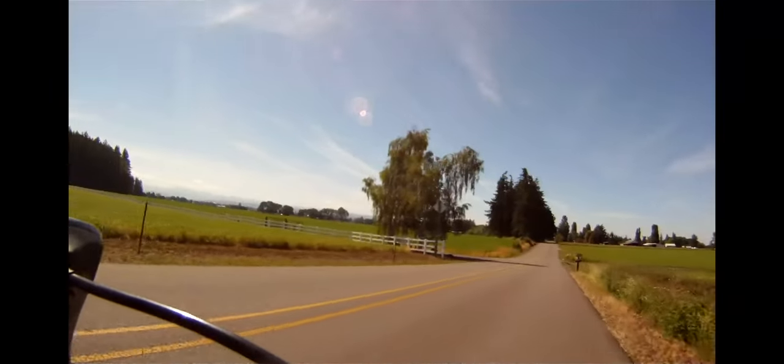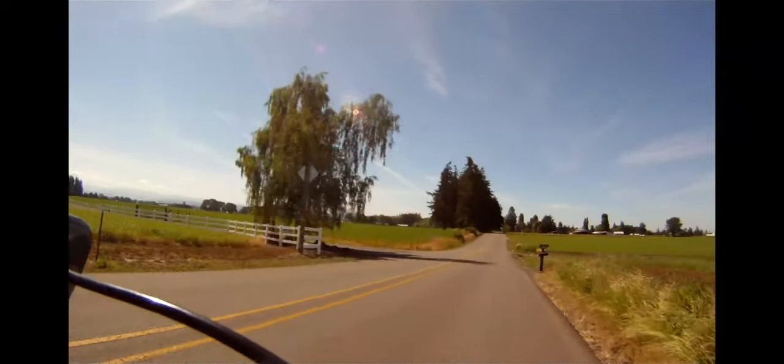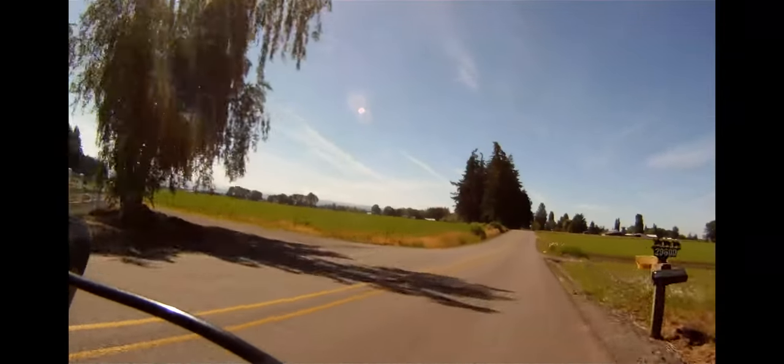But for the most part, the ride is flat. You will have, on a clear day, a great view of the Cascades on the left.